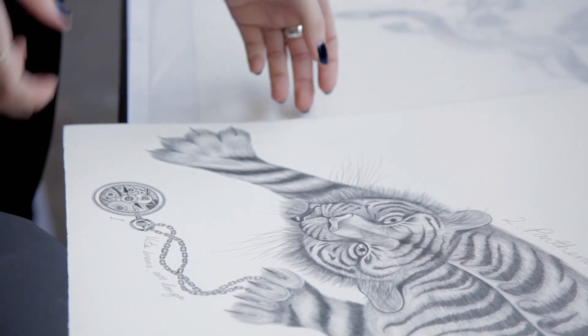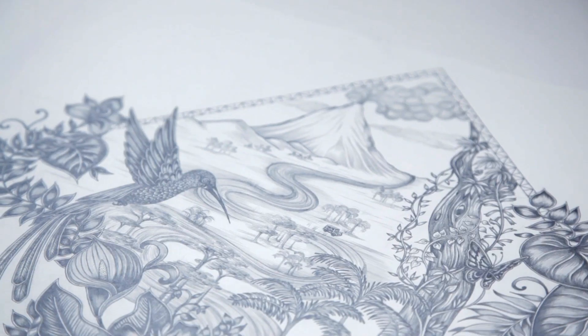I am usually thinking of the final object, so whether it's a scarf or whether it's a wallpaper design, but it also has to be a kind of artwork in its own right.